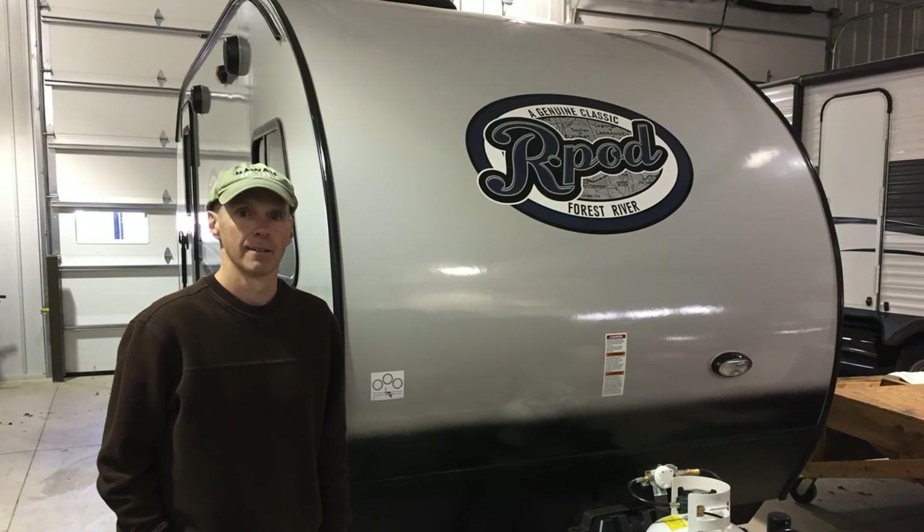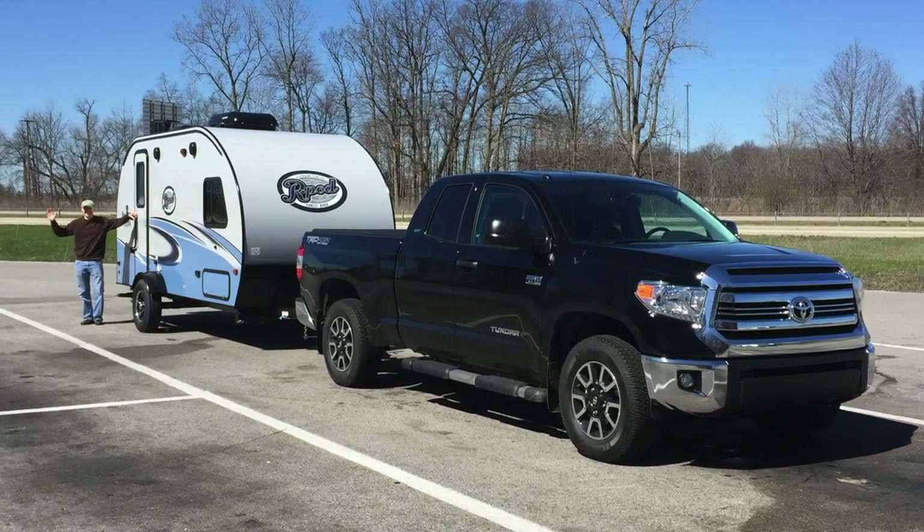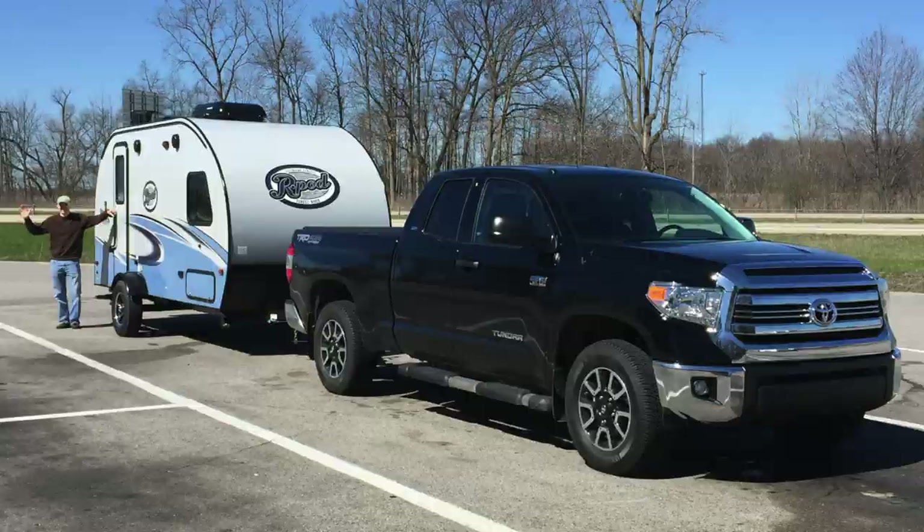When I decided to get a slightly larger trailer — my 2017 R-Pod 179 — I also upgraded to the 2017 Toyota Tundra. I did this for two reasons: first, I wanted to have a better towing experience, and second, I wanted to future-proof my tow vehicle just in case I were to upgrade to a larger trailer. So let's jump into the long-term review of the Toyota Tundra.